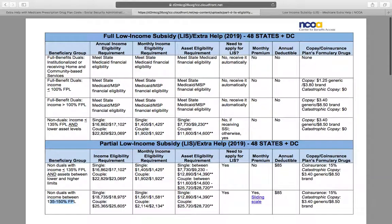It's also important to note that just because you don't have to have Medicaid to get LIS, if you do have Medicaid, you will automatically qualify for low income subsidy. This is the eligibility or qualification chart.